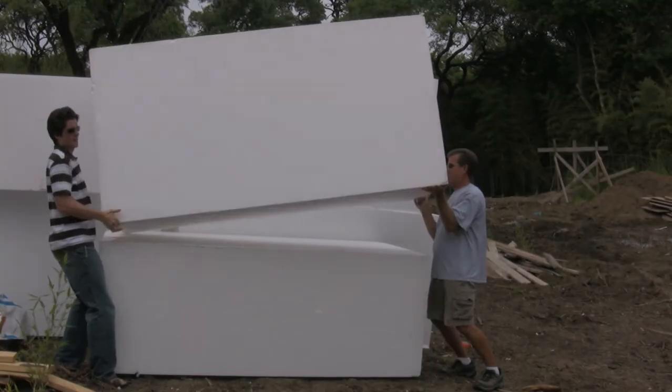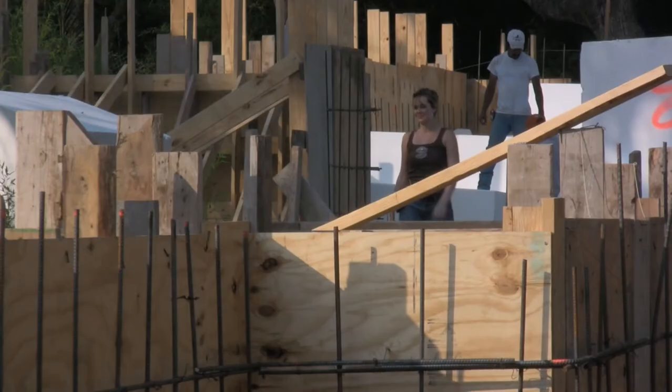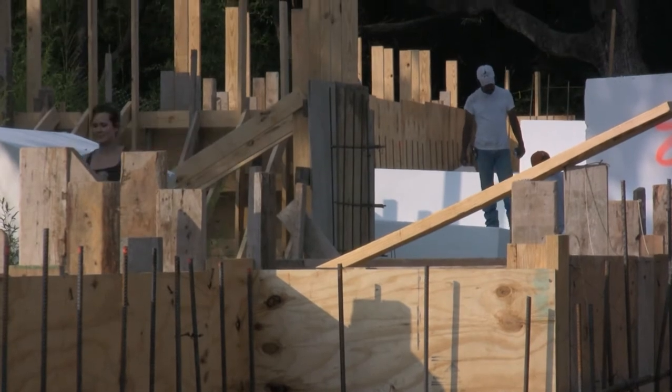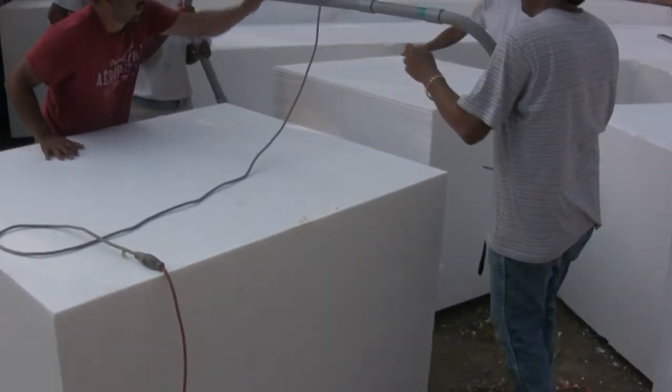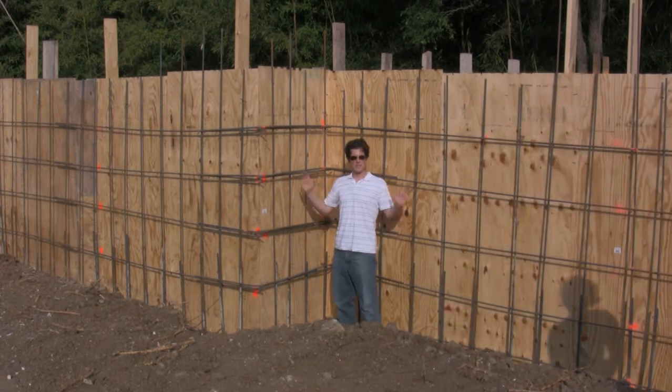These are the foam foundations. I'll give you a little scale — I'm six foot two.